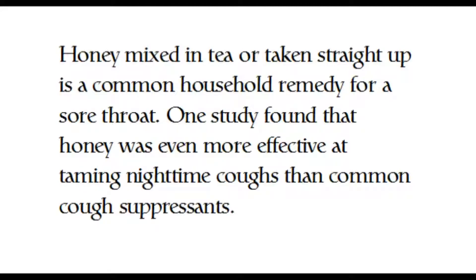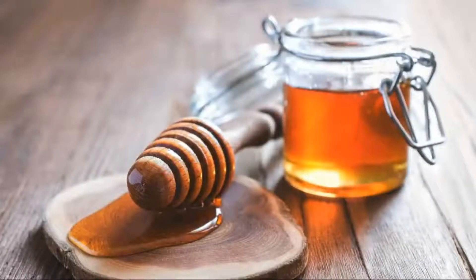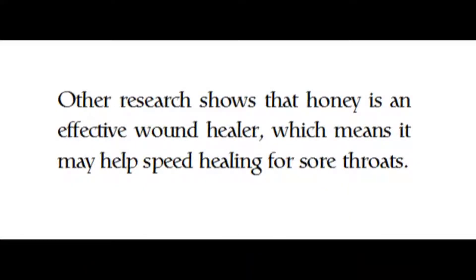Honey mixed into tea or taken straight up is a common household remedy for a sore throat. One study found that honey was even more effective at taming nighttime coughs than common cough suppressants. Other research shows that honey is an effective wound healer, which means it may help speed healing for sore throats.